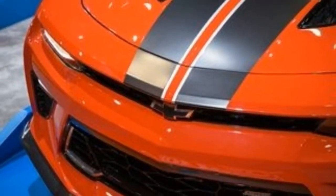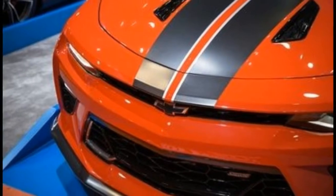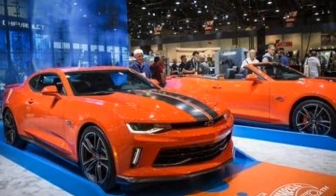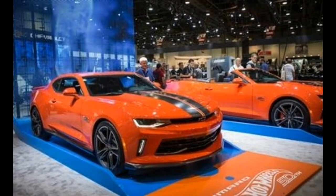For $4,995, it can be added to any 2SS or 1SS coupe or convertible model. There are no performance modifications to the Camaro, just new visuals.